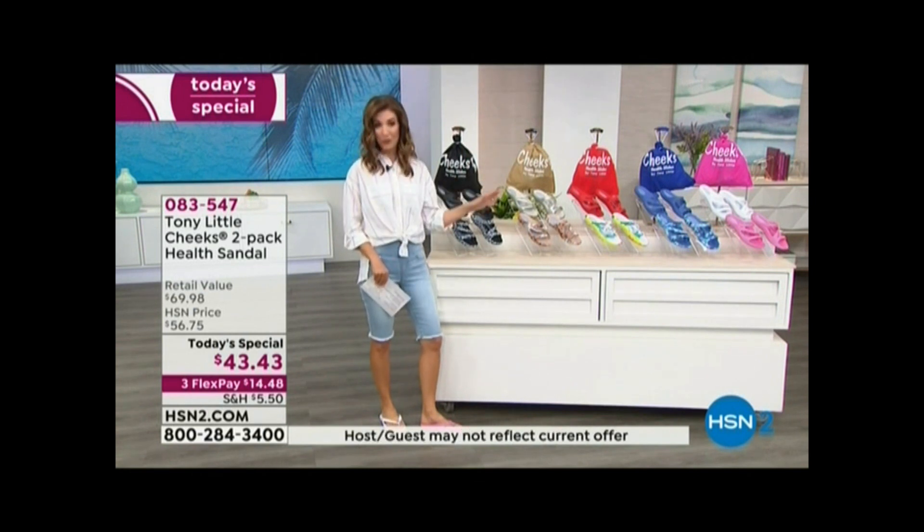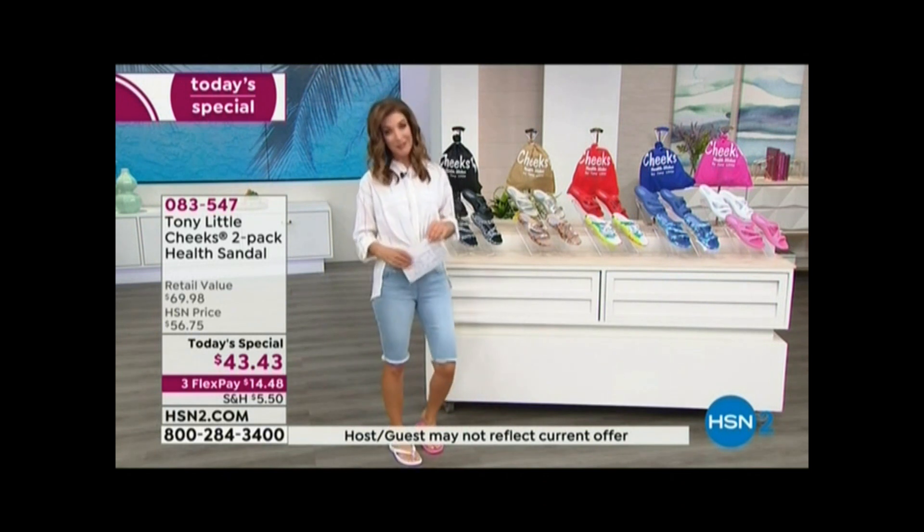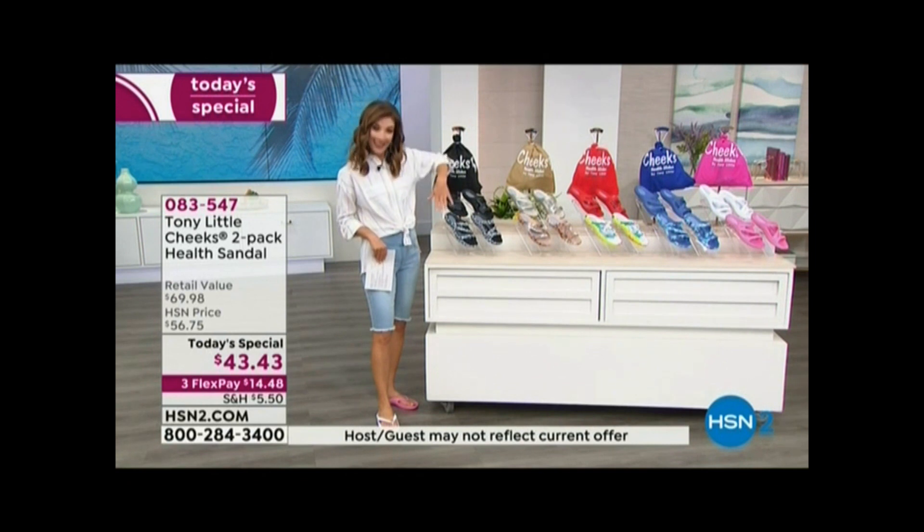By morning, you will not get your first choice, perhaps, of your favorite color, your favorite design, or your favorite size. So let's go over those one more time. First time ever that Tony Little is doing the slides.